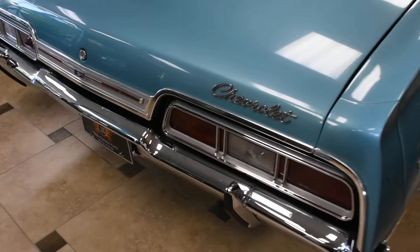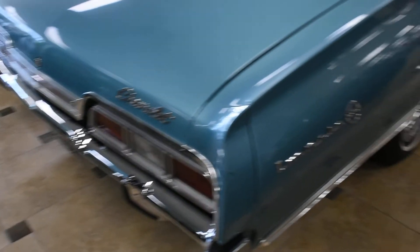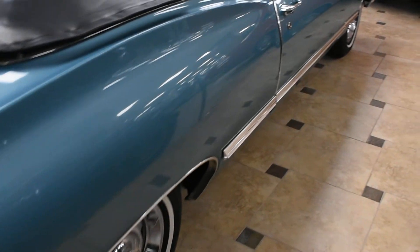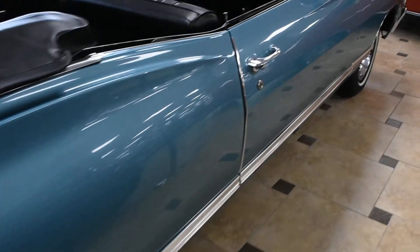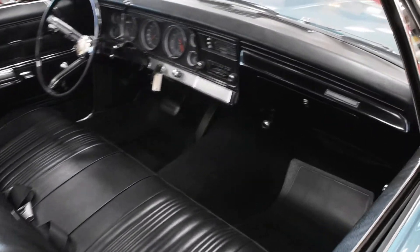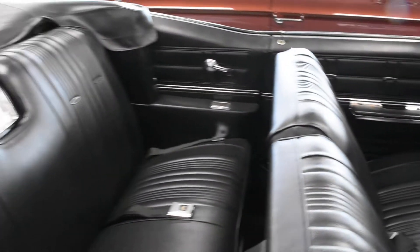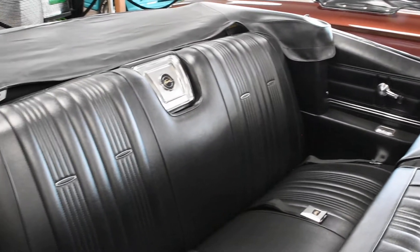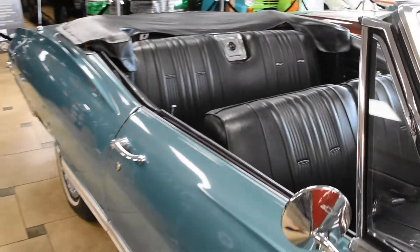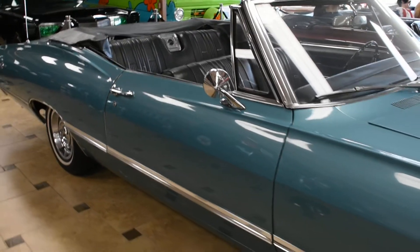You can see really how much attention to detail was put into this beautiful restoration of this Impala — just a really stunning car. Absolutely gorgeous again inside. This car also comes with its original window sticker and build sheet, making it just that much more amazing.